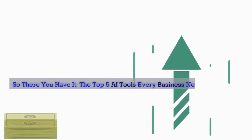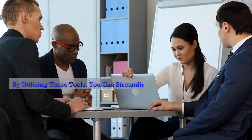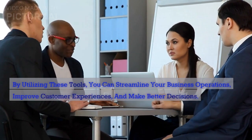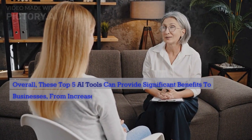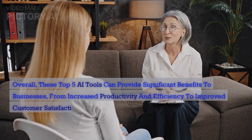So there you have it — the top 5 AI tools every business needs in 2023. By utilizing these tools, you can streamline your business operations, improve customer experiences, and make better decisions. Overall, these tools can provide significant benefits, from increased productivity and efficiency to improved customer satisfaction and loyalty.